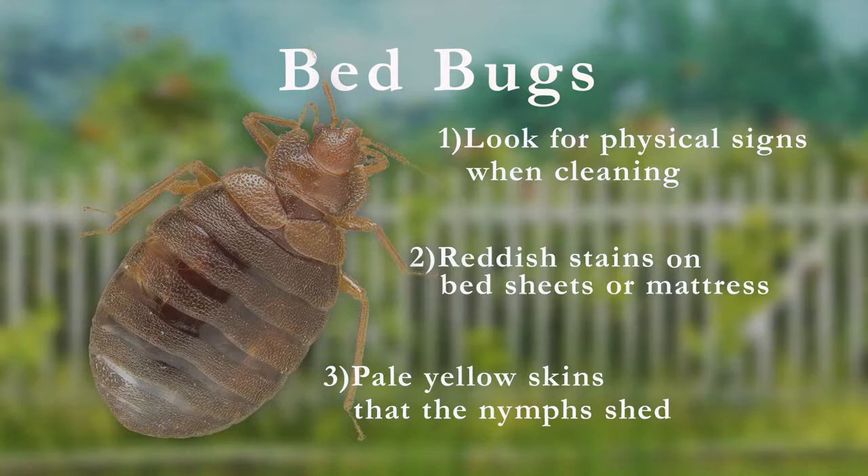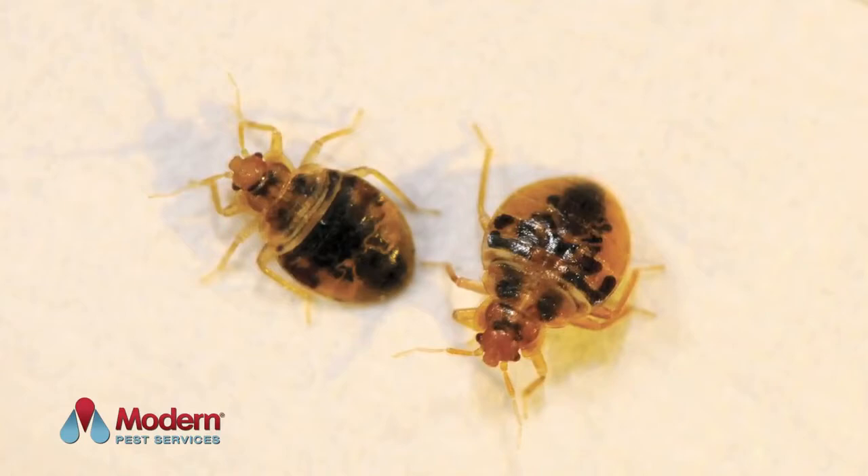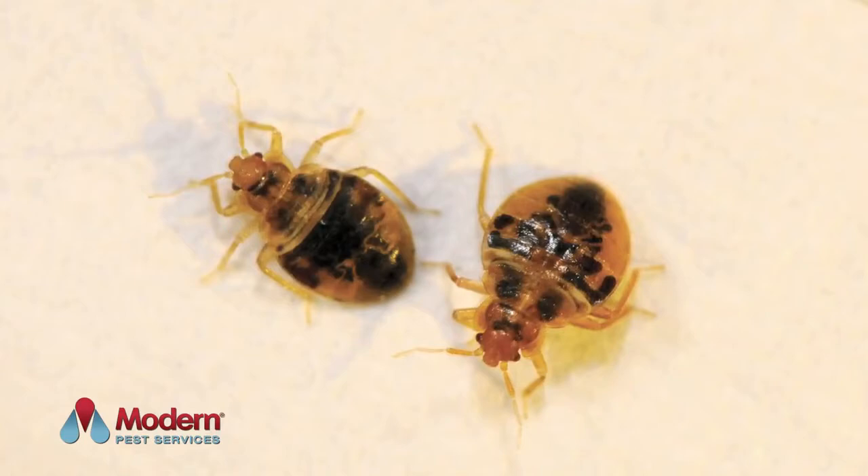Modern Pest Services offers both traditional treatments and thermal remediation to its residential and commercial clients. Remember, bombs, diatomaceous earth, and other home remedies are not effective in controlling bedbugs and can often make the problem worse. As soon as bedbugs are suspected, be sure to call Modern Pest Services for a thorough inspection to determine the extent of the infestation.